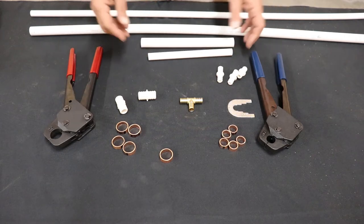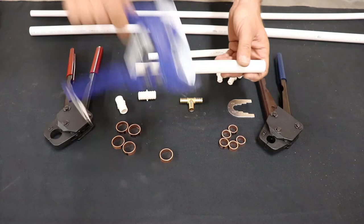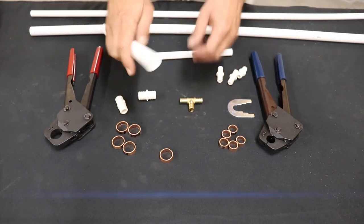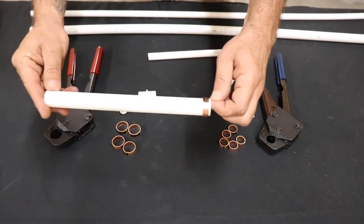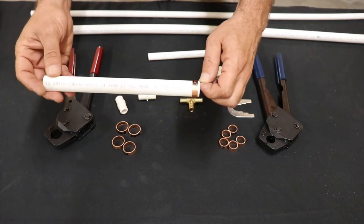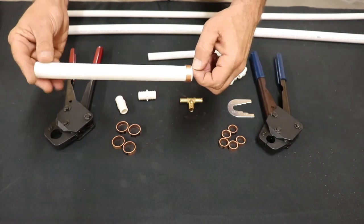The first thing you're going to do is get your pipe and cut it to length with your cutters. Then you put the crimp ring on first. What you're going to do is leave a little edge — they say a dime's width worth of that pipe poking out beyond the crimp ring.